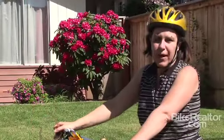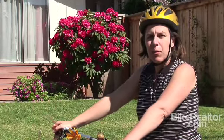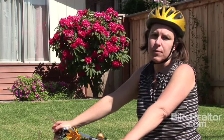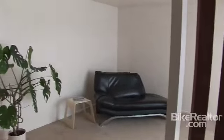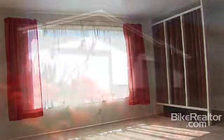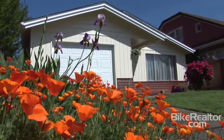Hi, I'm Kirsten Kaufman with Bikerealtor.com and I'm here today to tell you about another exciting opportunity to live on one of Portland's most livable streets. Welcome to 2230 Southeast 22nd. This is a sweet mid-century modern California ranch built in 1967 and a rare find in inner Southeast Portland.